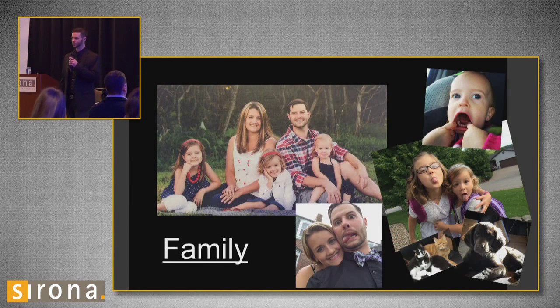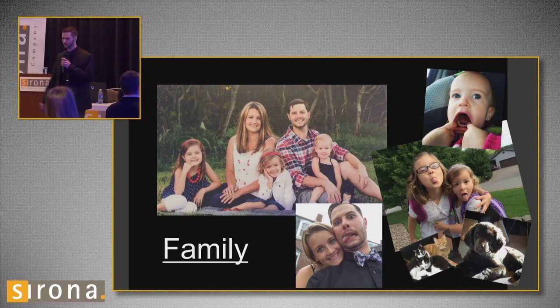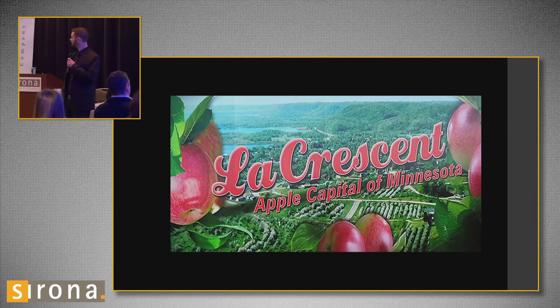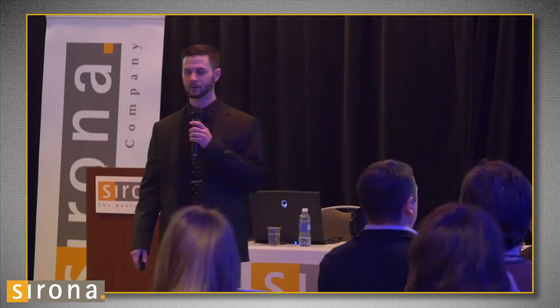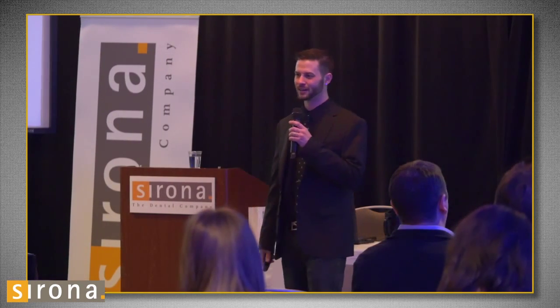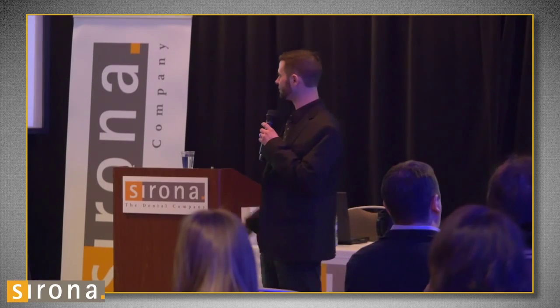So first off, let's talk about what we do this for. What do we work for? Feed our kids. This is my wife, my three beautiful girls. I've got a dog and three cats — typical family. We live in La Crescent, Minnesota, a very small town also known as the Apple Capital of Minnesota. My neighborhood used to be an apple orchard, believe it or not.